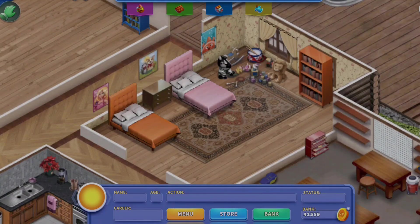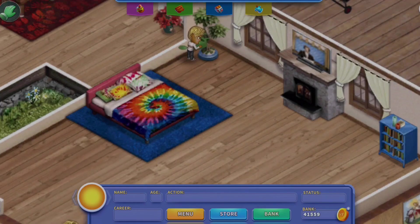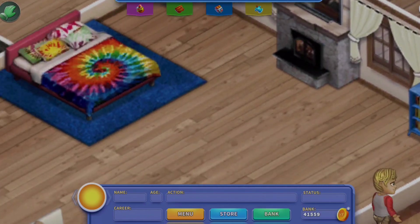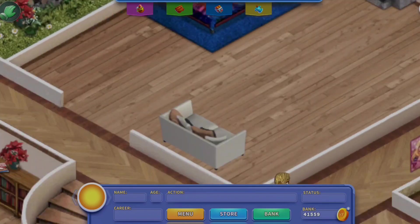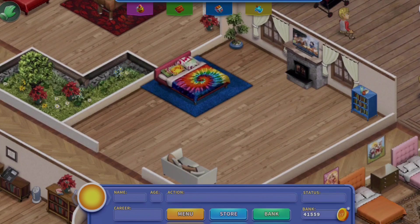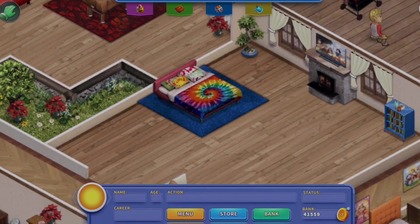Up next we have the parents' bedroom, and this room is not finished yet, but I decided to do the house tour anyway because I can't think of any ideas for it. Over here we have just a plant and a fireplace with a TV, a little bookshelf in the corner, and the parents' bed — I actually got the tie-dye bed! We have a little couch too. I just need more stuff and have no clue what to put in it, but that's okay because I'm probably rearranging the whole house soon.